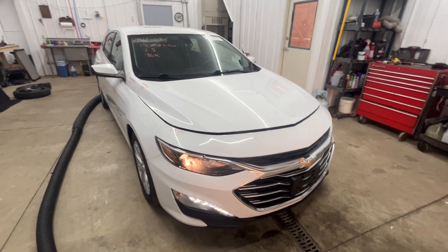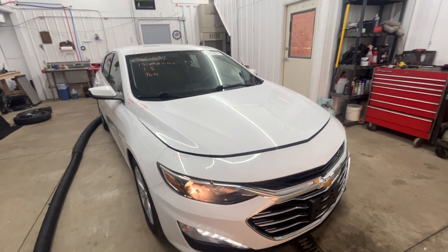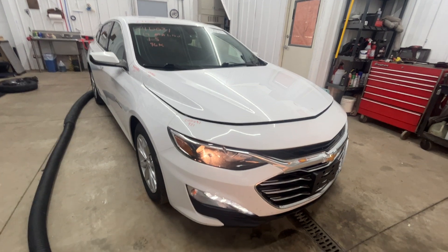Welcome back everyone. Today we have a 2019 Chevy Malibu LT model, 1.5 turbo, 96,000 miles.